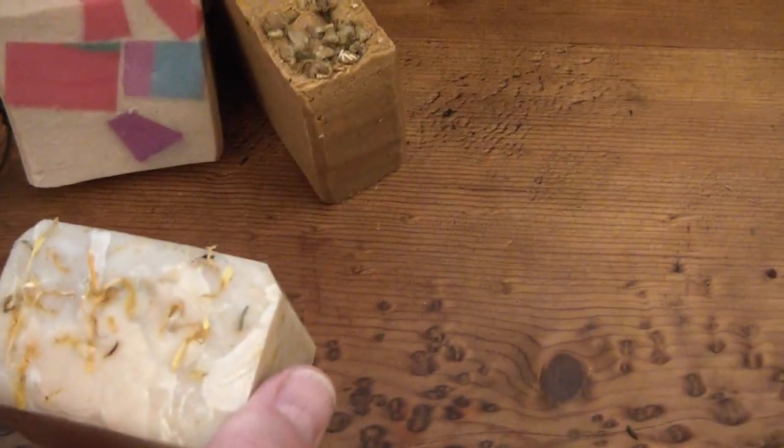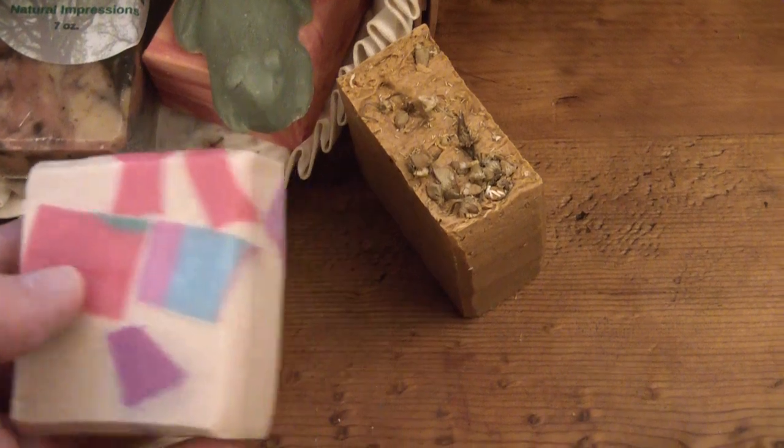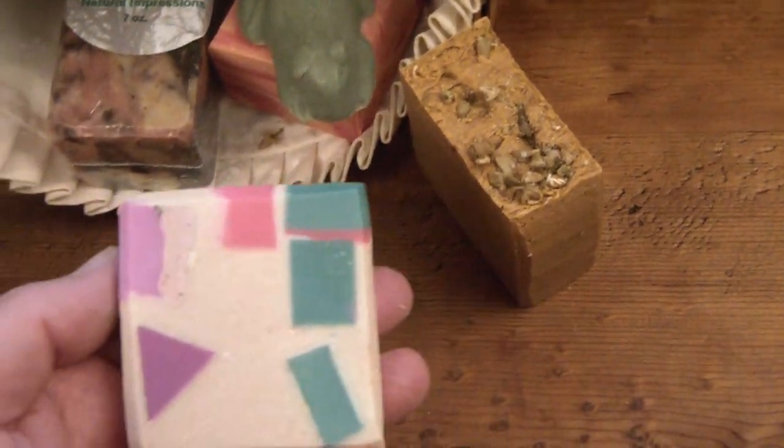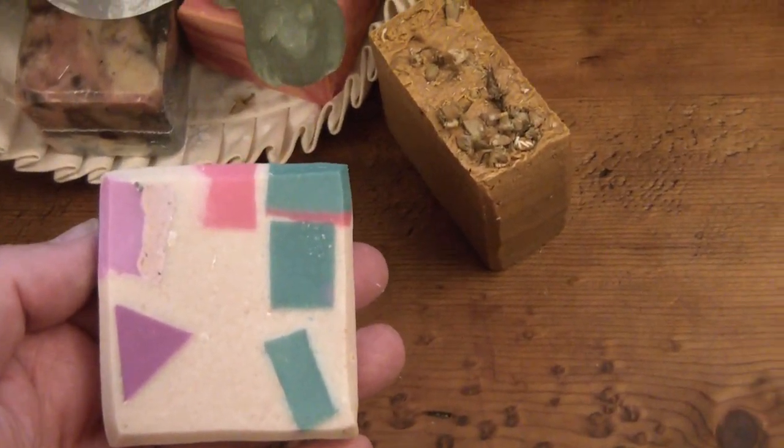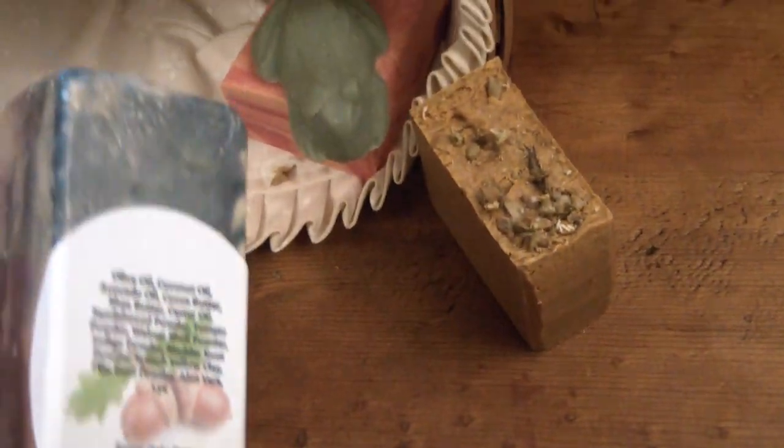This is a chamomile rosemary and mint bar — just a fun one that I did. It's also a goat milk soap with various embeds in it, made with a lot of fantastic butters and scented with rosemary. And this is an unscented bar — my large natural impressions bar, which is more about appearance than scent.